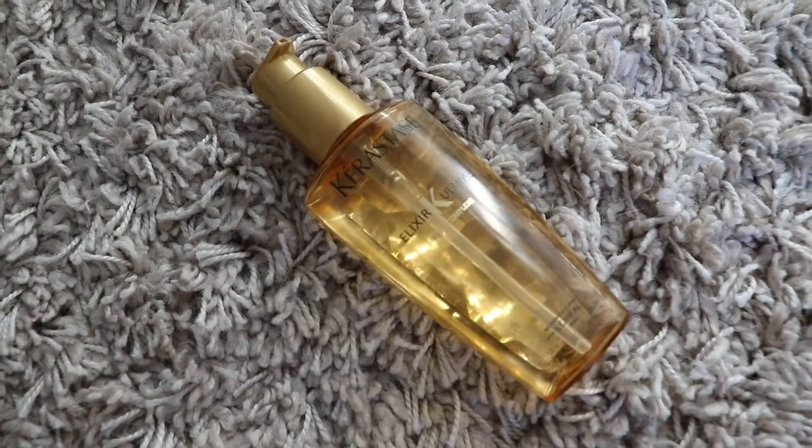Now for the products I use. Before I wash my hair — either on the day or the night before — I use the Kerastase Elixir K Ultime L'Oreal oil. This is just to nourish my hair before washing; it restores it and I really like how it makes my hair feel.